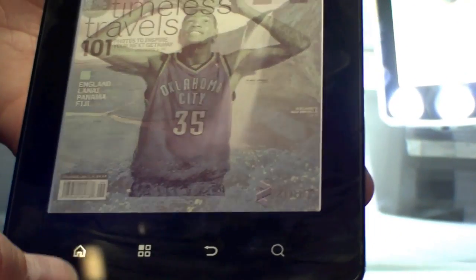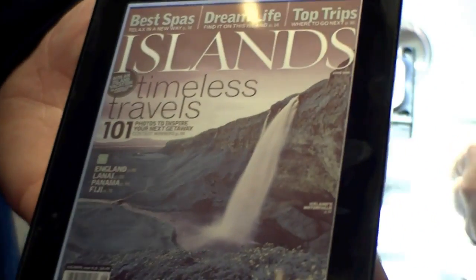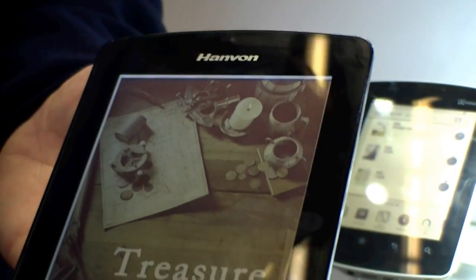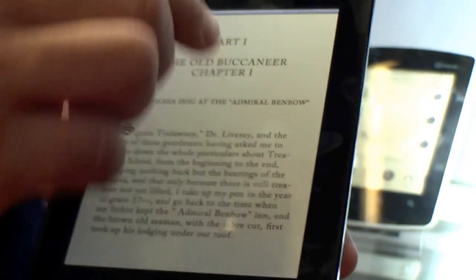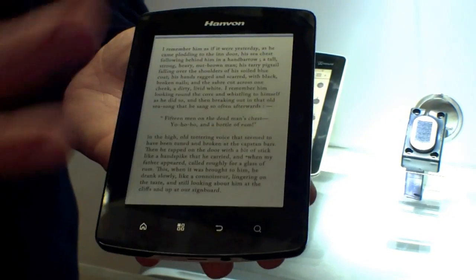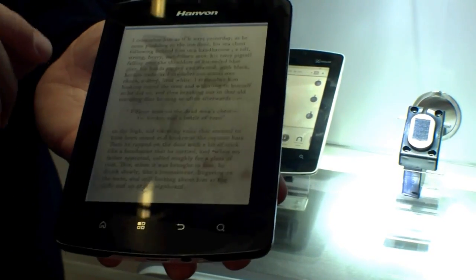Mirasol is a reflective display — it uses ambient light in order to generate the image. It's actually a series of microscopic mirrors underneath, and they reflect the light back out and they also create the color.